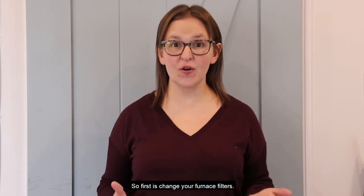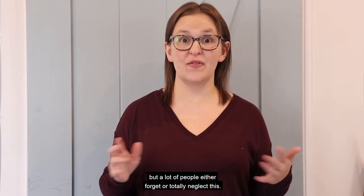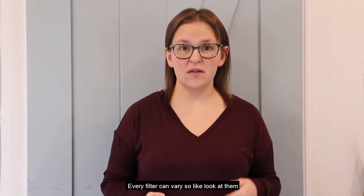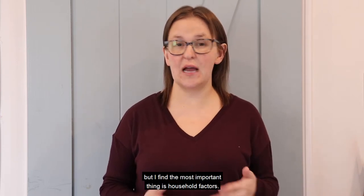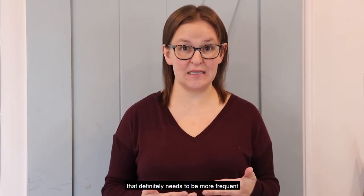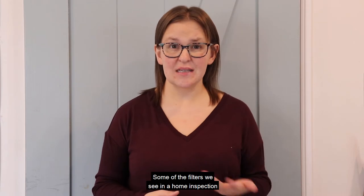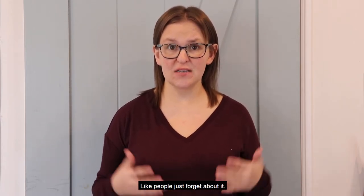First is change your furnace filters. This should be a basic home maintenance thing, but a lot of people either forget or totally neglect this. A general rule of thumb is that it should be changed every 90 days. Every filter can vary, so look at them based on their recommendation, but the most important thing is household factors. If you're undergoing a renovation, that definitely needs to be more frequent, and same if you have pets in the house. We change ours about every 30 days because we have two dogs. Some of the filters we see in a home inspection are disgusting — people just forget about it.